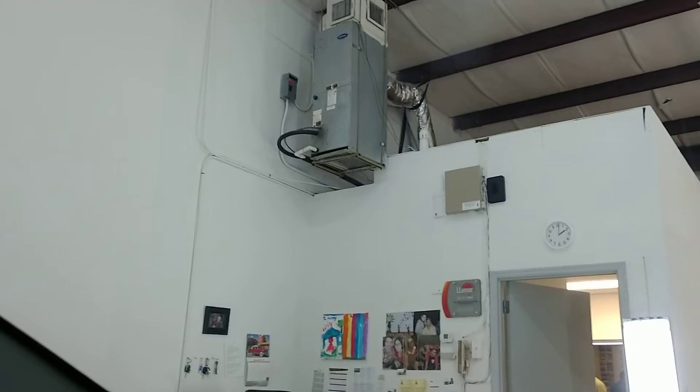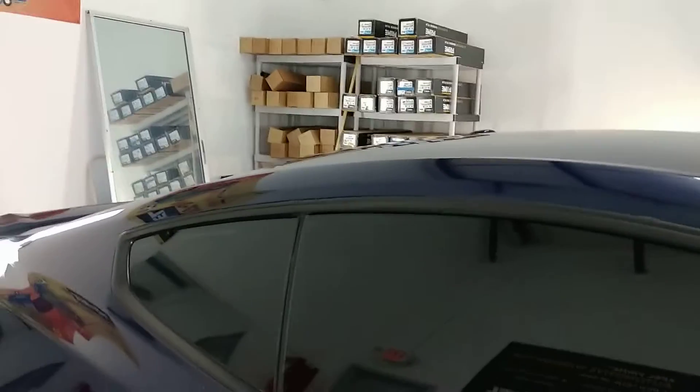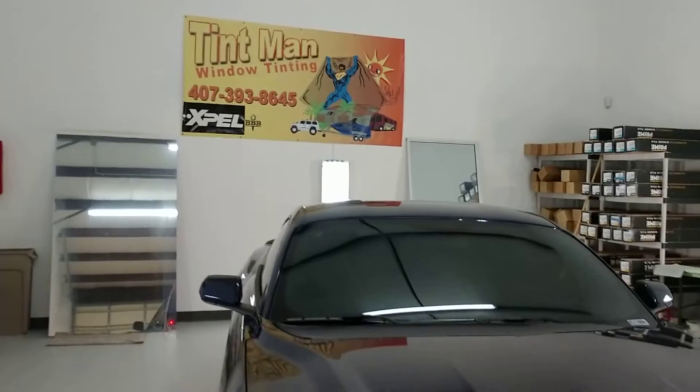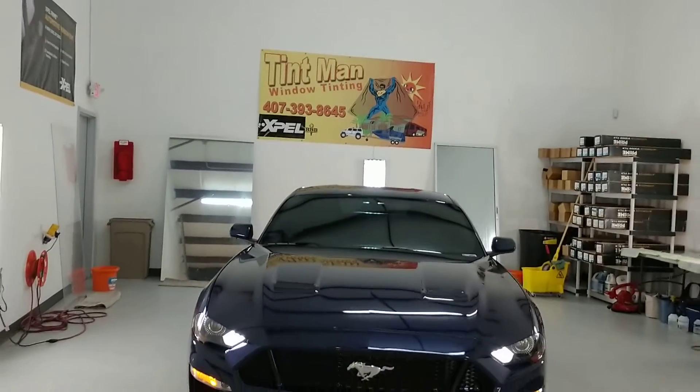Again, that is XR Plus 15. XR Plus 20. XR Plus 55. Not only is this a lifetime and nationwide warranty, but it's also a transferable warranty. You can learn more about our window tinting service at TintManWindowTinting.com. Thank you very much.